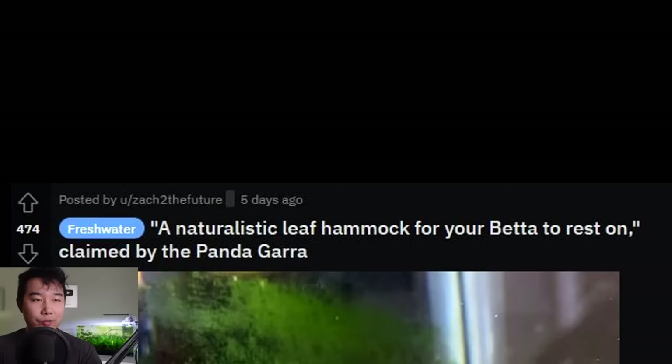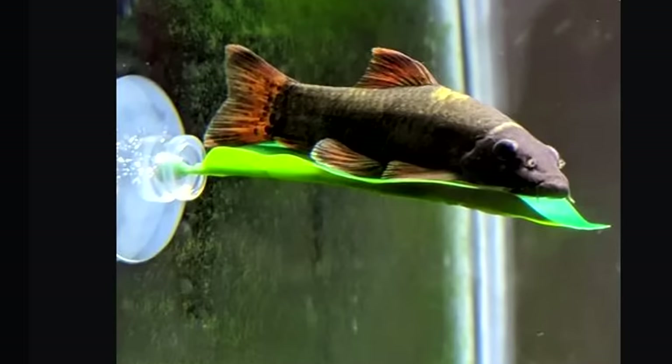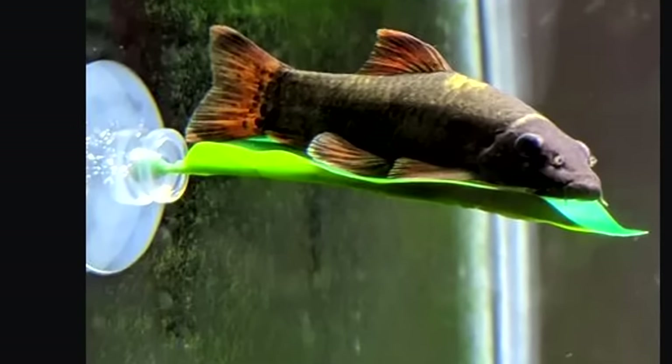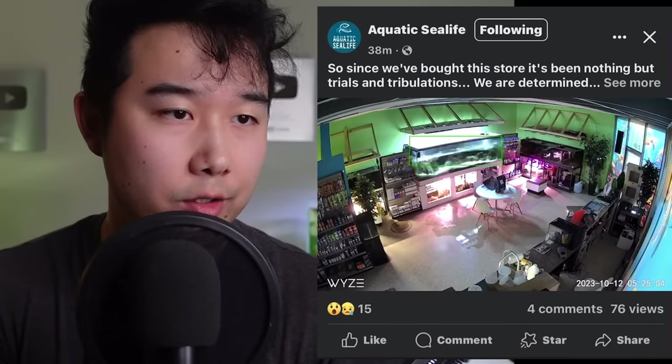A naturalistic leaf hammock for your betta to rest on, claimed by the panda gara. The leaf hammock is not racist — it's not speciesist. It's there for everybody, first come first serve. What a versatile little part of the scape. And the body of this gara is just perfectly made for this.